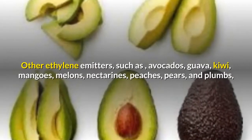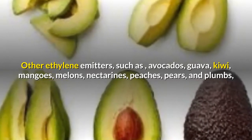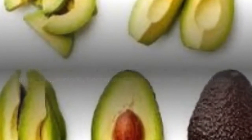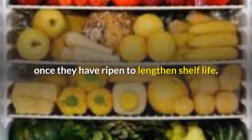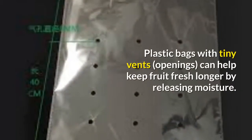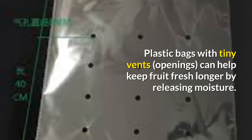Other ethylene emitters such as avocados, guava, kiwi, mangoes, melons, nectarines, peaches, pears, and plums are best kept on the counter or tabletop, and can be tossed in the fridge once they have ripened to lengthen shelf life. Plastic bags with tiny vents can help keep fruit fresh longer by releasing moisture.